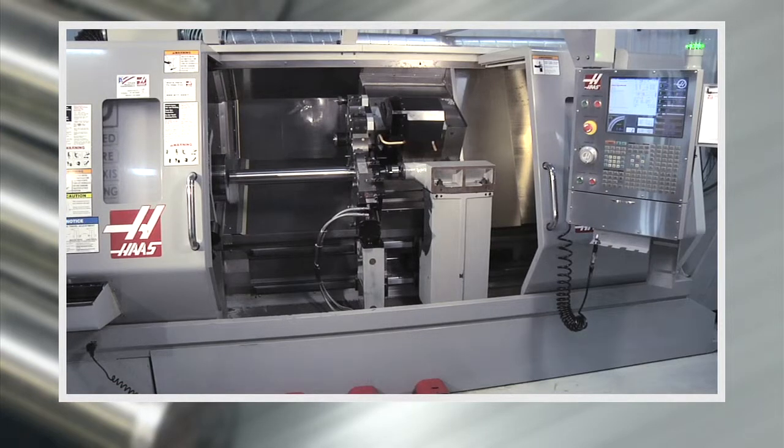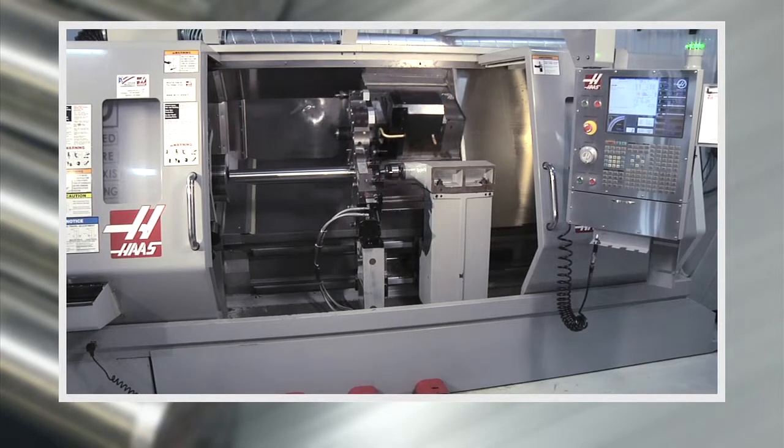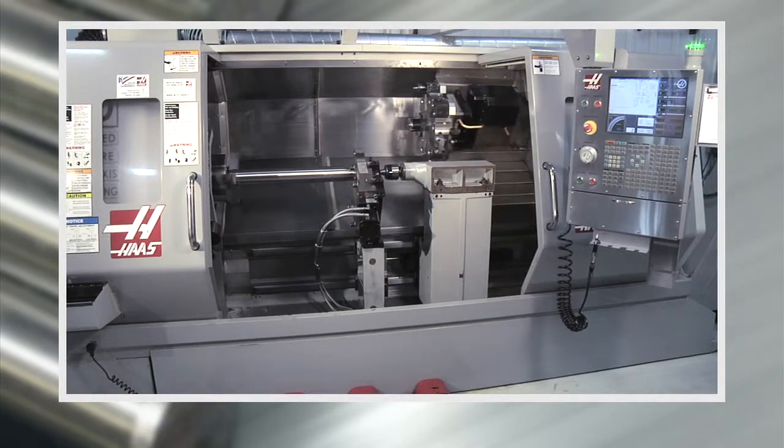If you need precision metal machining and turning for long metal parts with a fast turnaround time, no one can deliver better than Wisconsin Metal Tech.